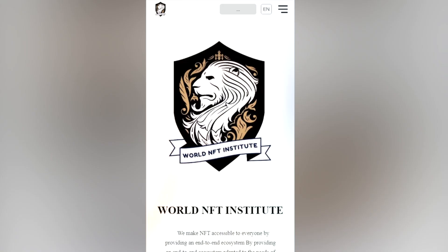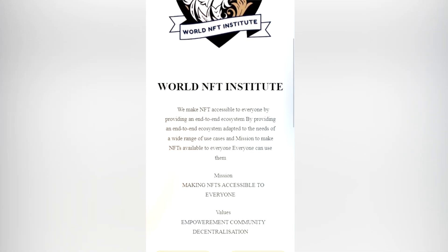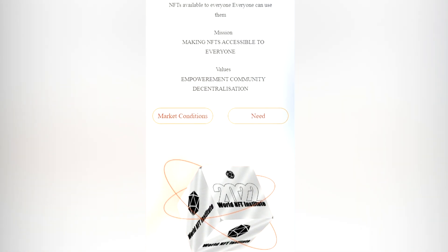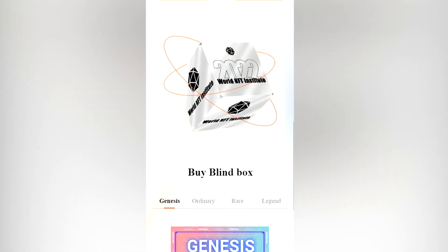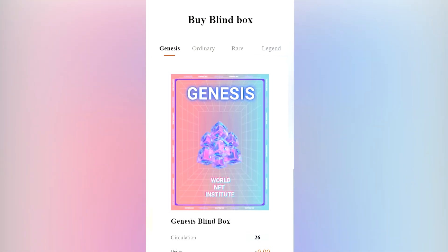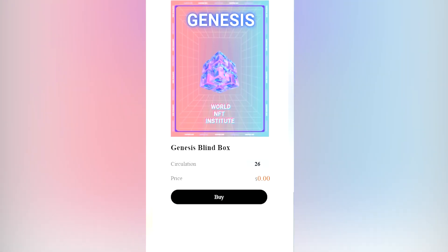By analyzing them right here on the video, today I found a treasure and it is called World NFT Institute. Their mission is to make NFTs available to everyone. The team makes NFTs accessible to everyone by providing an end-to-end ecosystem adapted to the needs of a wide range of cases. The value of the project is empowerment, community, and decentralization.